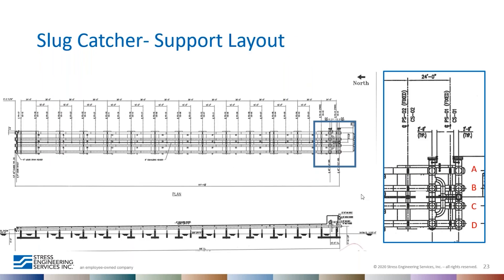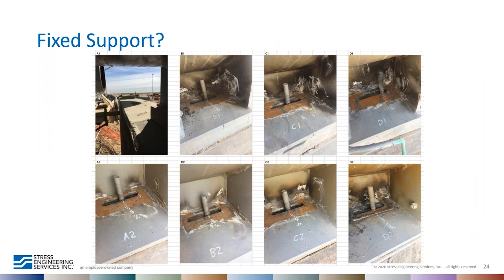The total length of the slug catcher system was designed and built as a fixed support system, with anchors at pier one and pier two. Thermal expansion and pressure loads allow the pipe to expand from the south end toward the north end, and all intermediate supports were designed as sliding supports with PTFE pads underneath. However, during field observations we noticed that the fixed supports had been modified into sliding supports. We don't know whether this modification was done during installation or during the hydro test.